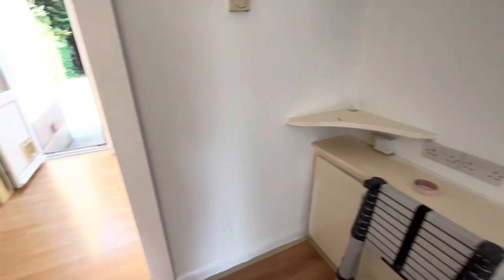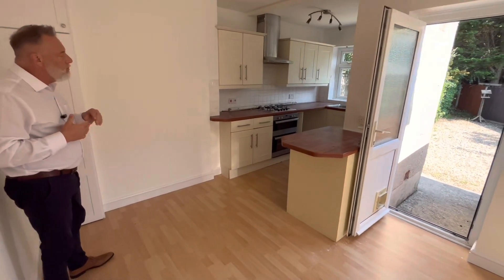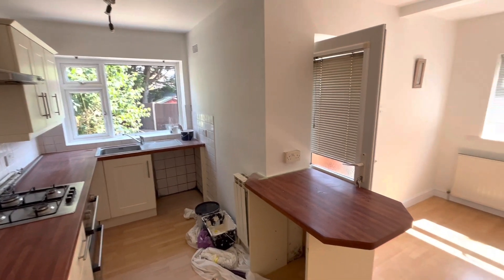Coming into a good-sized kitchen diner — we have cream-fronted kitchen units, a gas hob, double oven, and space and plumbing for your washing machine. Currently having works done to it at the moment in readiness for letting.